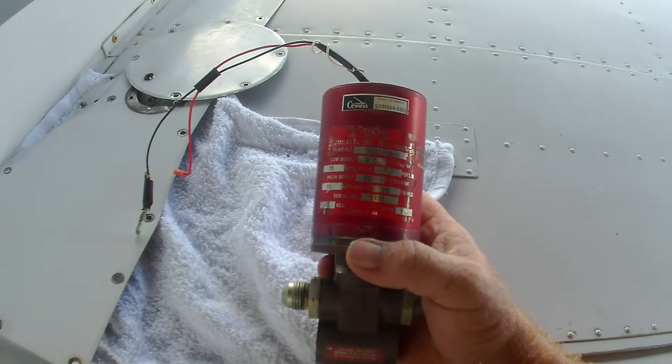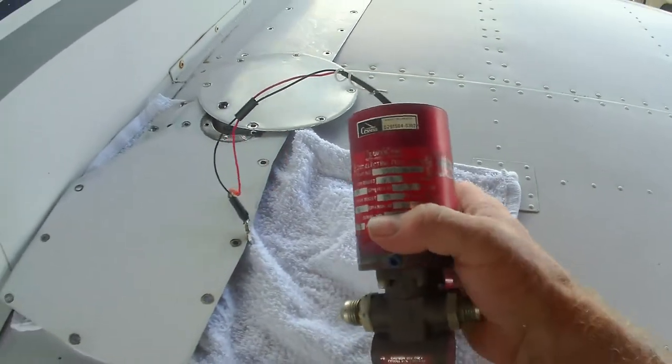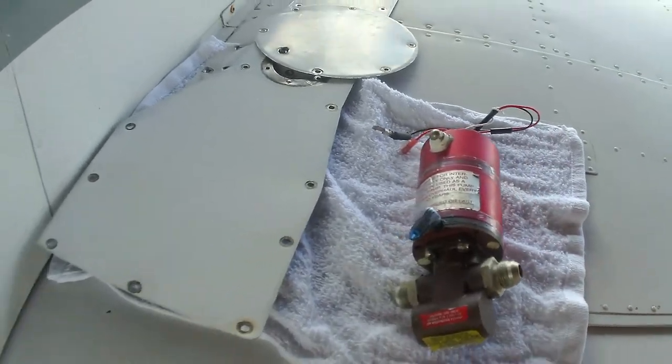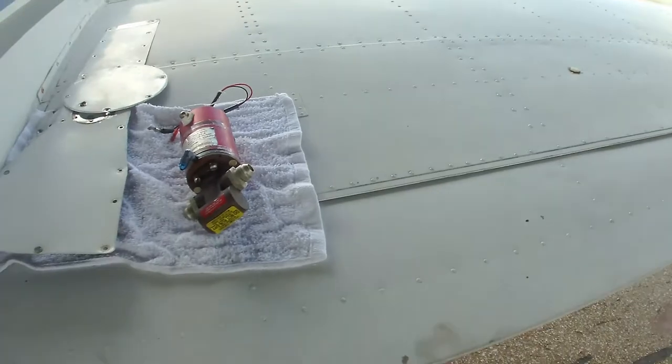Low boost and high boost. This pump provides the low boost, high boost, and then the prime on this airplane.